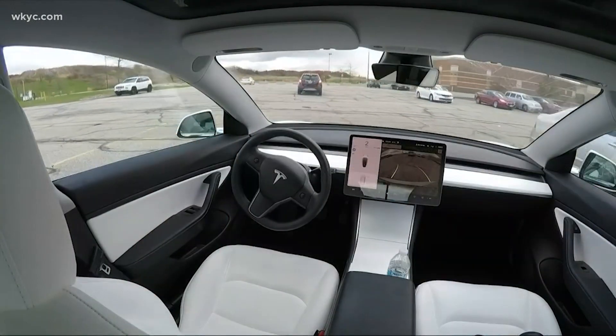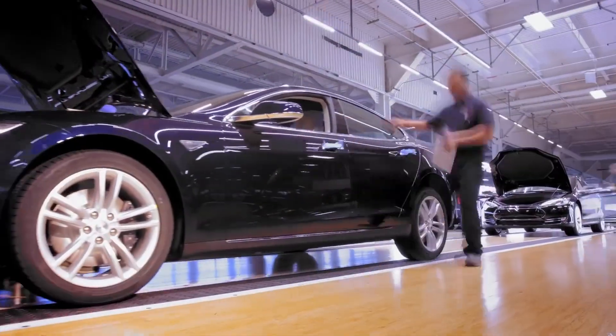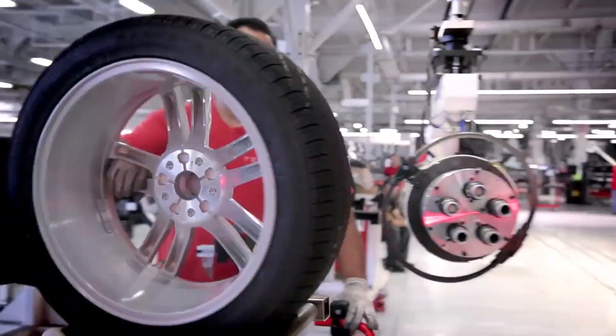Tesla has automatic lane centering, cruise control, self-parking, and navigation that makes driving so much easier and fun. That is why a lot of people view them as leaders in car automation, given the potential it has to drive cross-country in a safe manner.